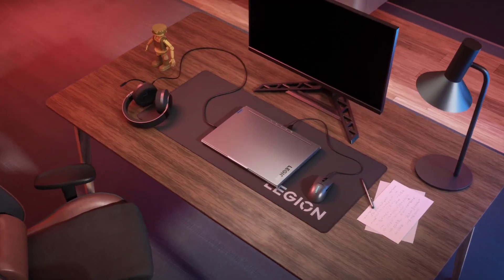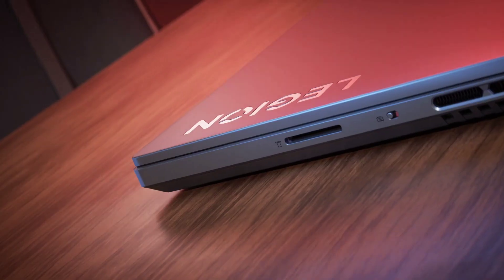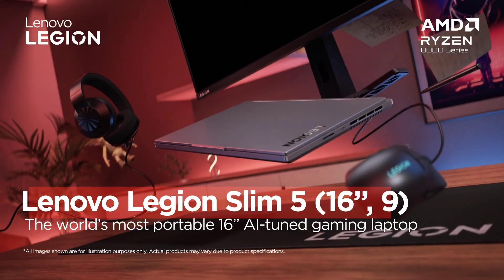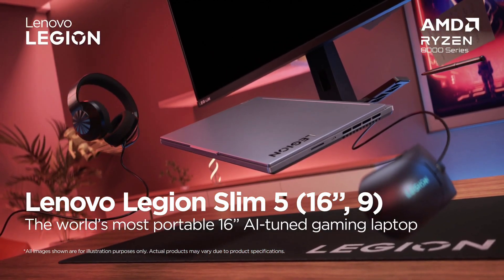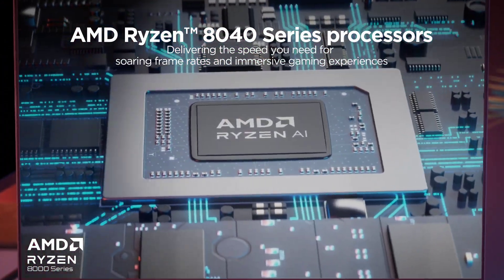Features. Escalate your game. Speed meets endurance when you play with a gaming laptop powered by AMD Ryzen 6000 series mobile processors. Seize the pure performance you need to win, with longer battery life than ever before.